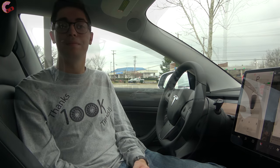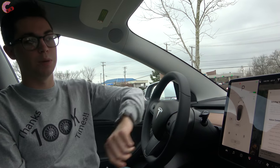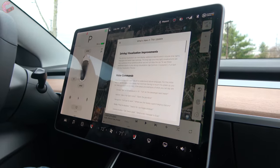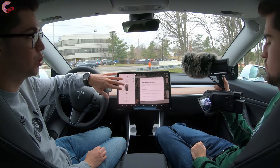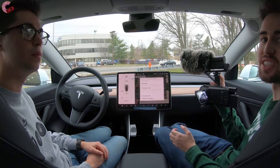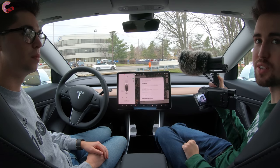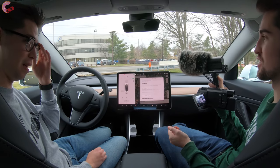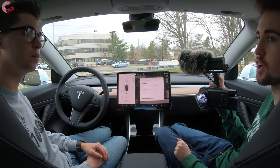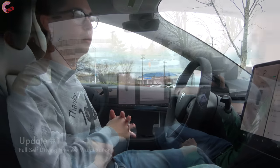After you update your Model 3 to the holiday update, the first time you get in the car this screen is going to come up saying what's new in this update. It details pretty much everything that is new in the holiday update. It's just like your cell phone — the app says you've got an update, you install it, it takes 25 minutes, you hop back in your car and it does different stuff.